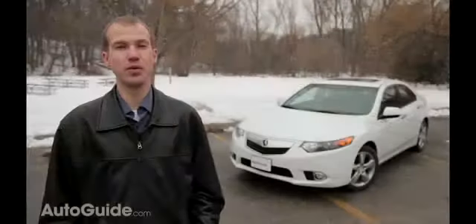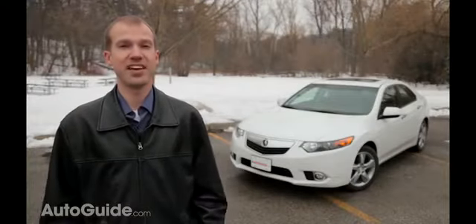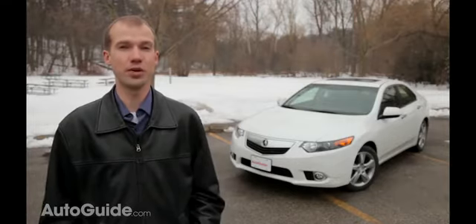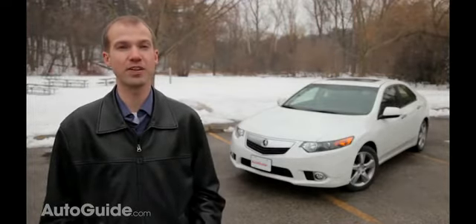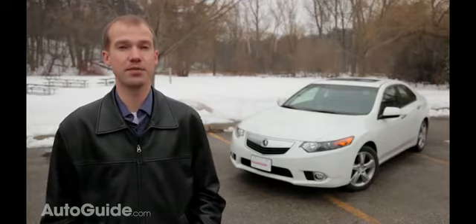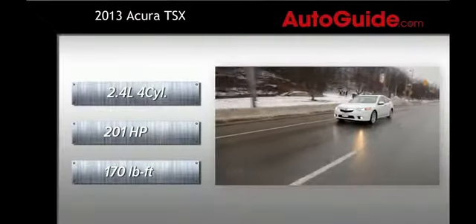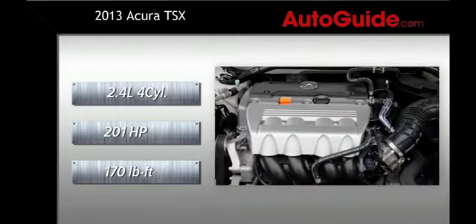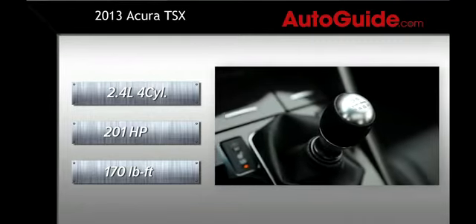The TSX is available with a choice of engines and transmissions. Standard is a 2.4-liter four-cylinder engine producing 201 horsepower and 170 pound-feet of torque, mated to a five-speed automatic transmission. Expect this combo to return an estimated 26 miles per gallon overall. Opt for the available six-speed manual and torque increases by two pound-feet, while fuel consumption decreases by two miles per gallon.